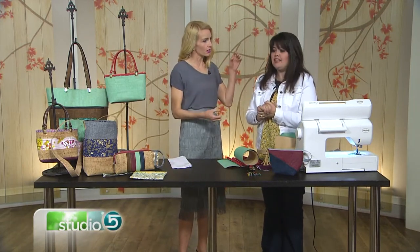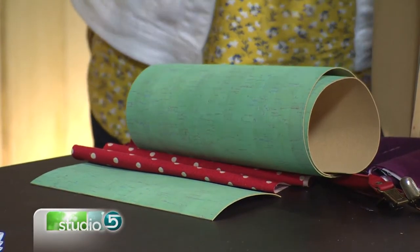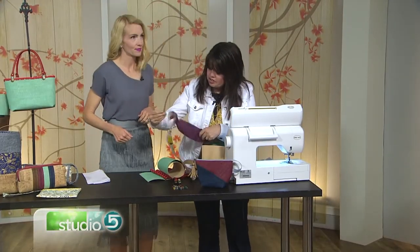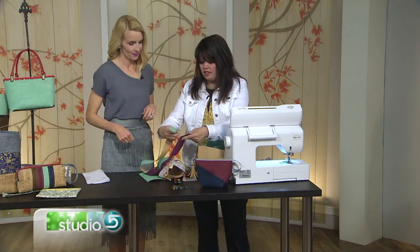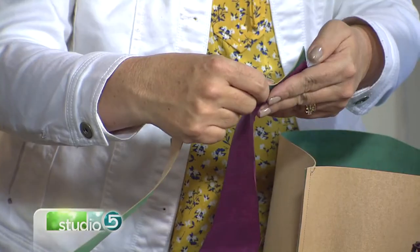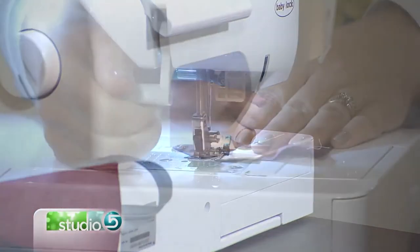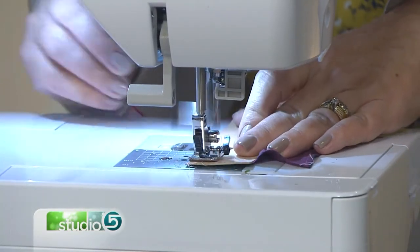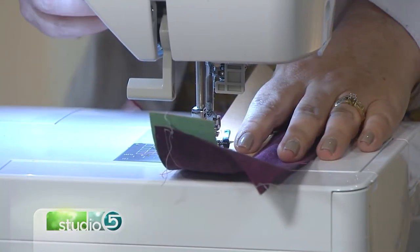Cork comes on a roll and you purchase it that way. It's very easy to cut and simple to sew through. In this demo, I'm treating it just like a regular piece of fabric — I don't need a special needle, no special settings on the machine. I'm just going to begin sewing. The needle goes through it so easily, and you can see how smooth the seam lays down.